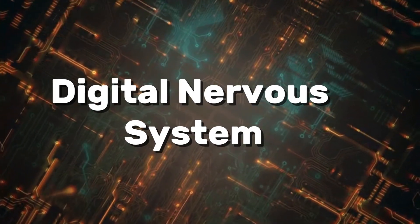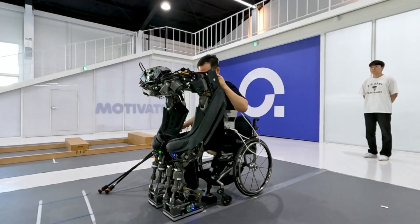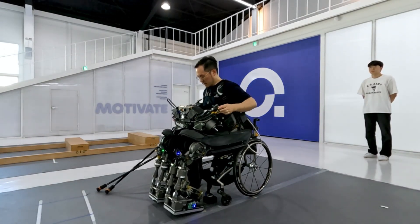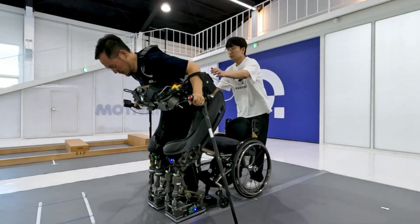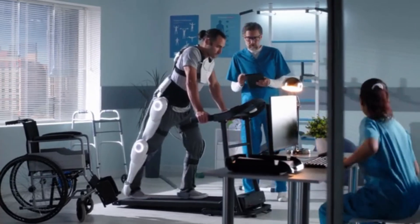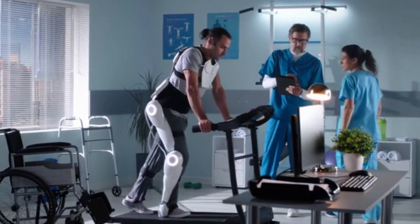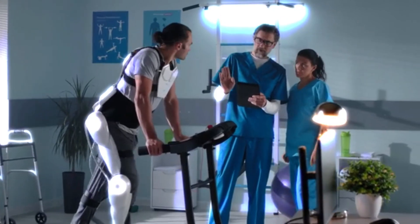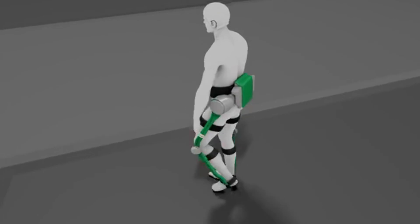With voice guidance, mobile app controls, and personalized training modes, this isn't just a machine — it feels like a partner. The Walk-On Suit F1 gives people with complete paralysis the ability to stand, walk, climb stairs, and even move across ramps or uneven ground. Unlike earlier exoskeletons that needed crutches, this one allows hands-free walking, which means users can carry bags, open doors, or move naturally in daily life. It's about more than walking. It's about independence.